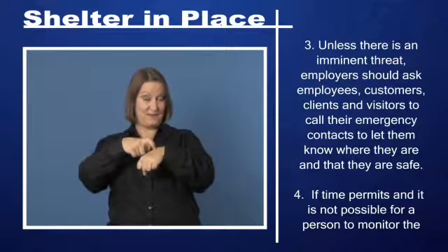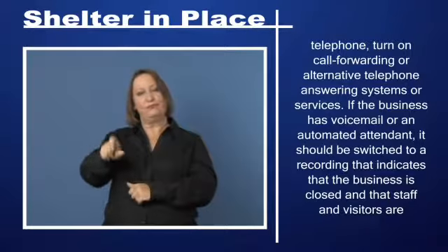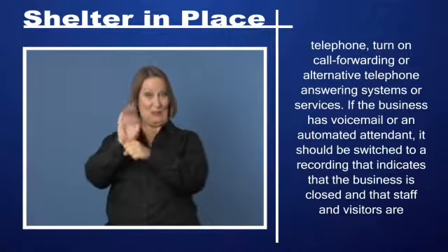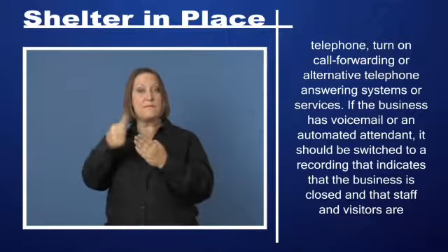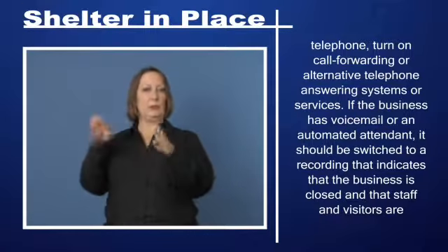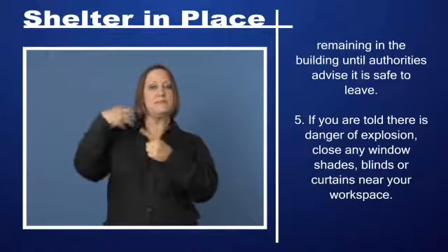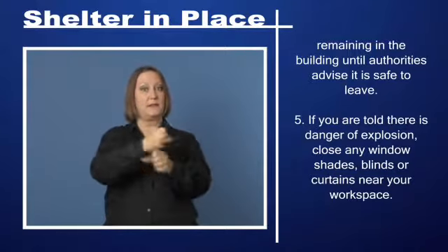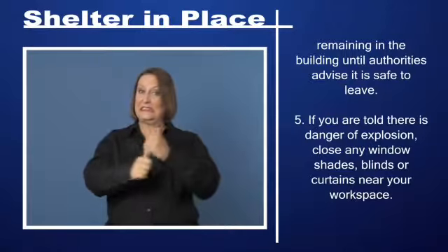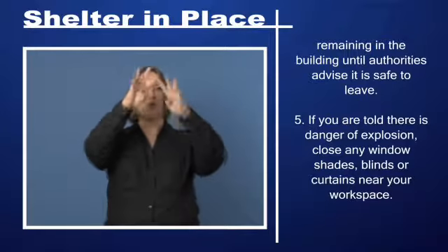Step 4: If time permits and it is not possible for a person to monitor the telephone, turn on call forwarding or alternative telephone answering systems. If the business has voicemail or an automated attendant, it should be switched to a recording indicating that the business is closed and that staff and visitors are remaining in the building until authorities advise it is safe to leave. Step 5: If there is danger of explosion, close any window shades, blinds, or curtains near your workspace.